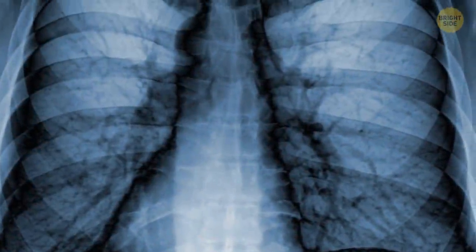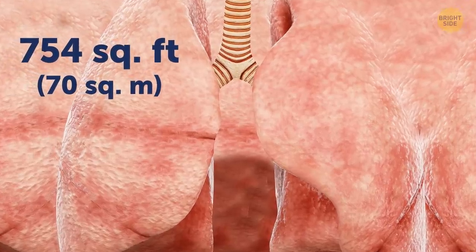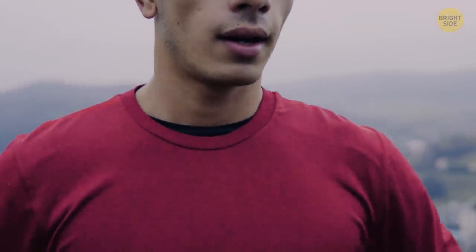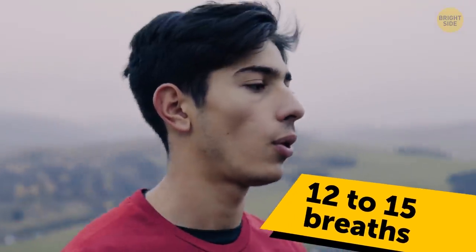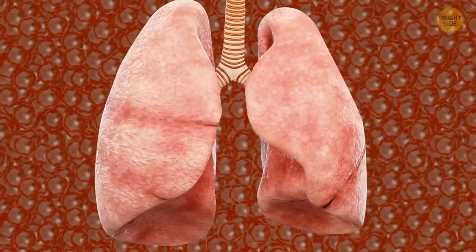The human lungs contain around 1,500 miles of airways and a total surface area of about 754 square feet when laid flat. Your lungs are on the clock 24/7, keeping you alive and breathing — taking 12 to 15 breaths a minute, or about 17,000 a day. Your left lung is slightly smaller than your right lung to make room for your heart.